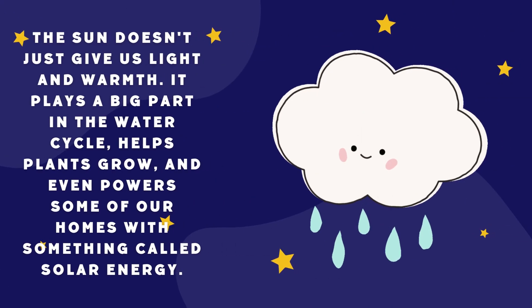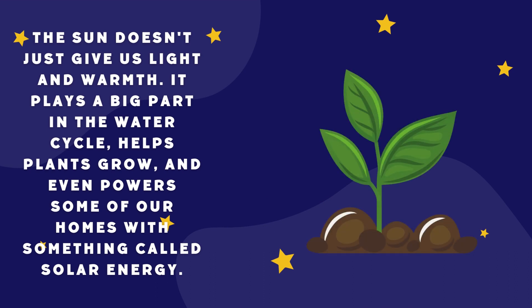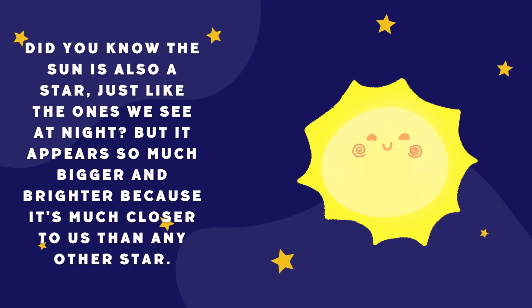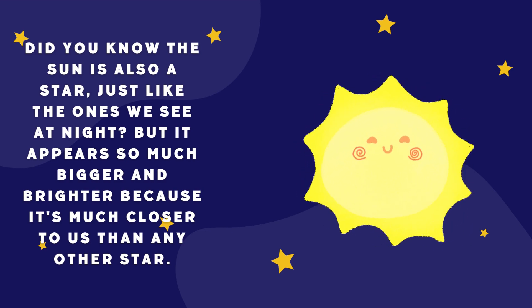The sun doesn't just give us light and warmth. It plays a big part in the water cycle, helps plants grow, and even powers some of our homes with something called solar energy. Did you know the sun is also a star, just like the ones we see at night? But it appears so much bigger and brighter because it's much closer to us than any other star.